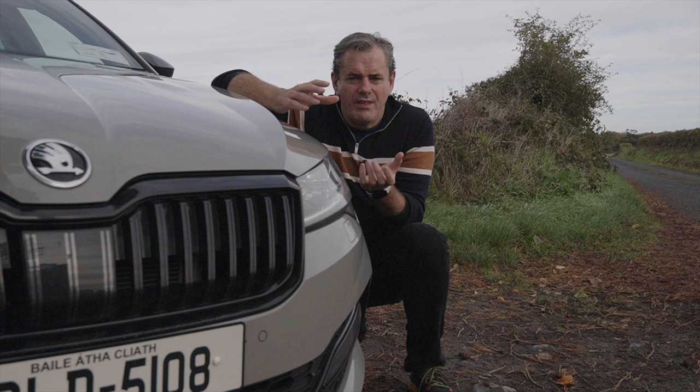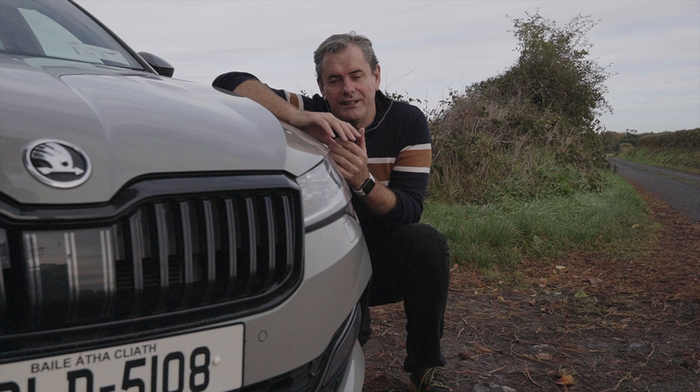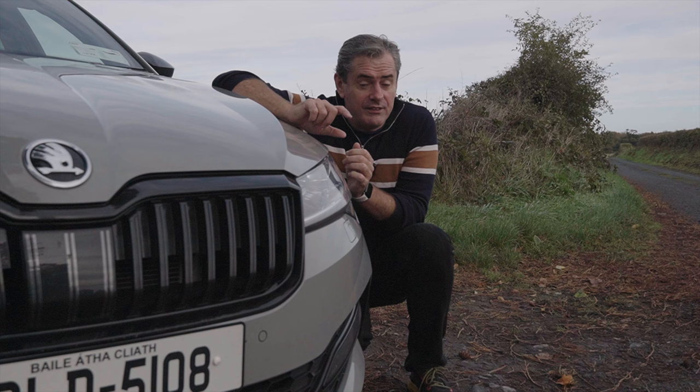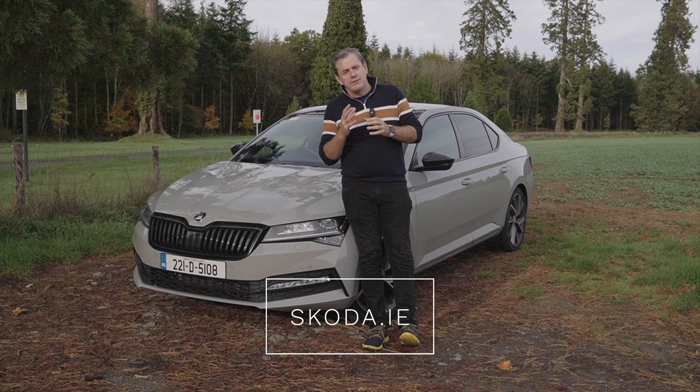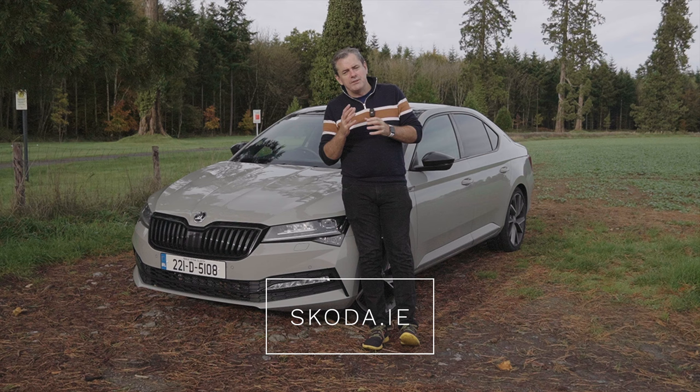It's not often I'd recommend an optional extra, but this is one to look at if you're considering any of the future Skodas — and definitely worth seeking out on a second-hand car too. If you want more information, Skoda.ie has all the details on the headlights. Subscribe here for more, thank you very much for watching, and until the next time I'll see you on the far side.